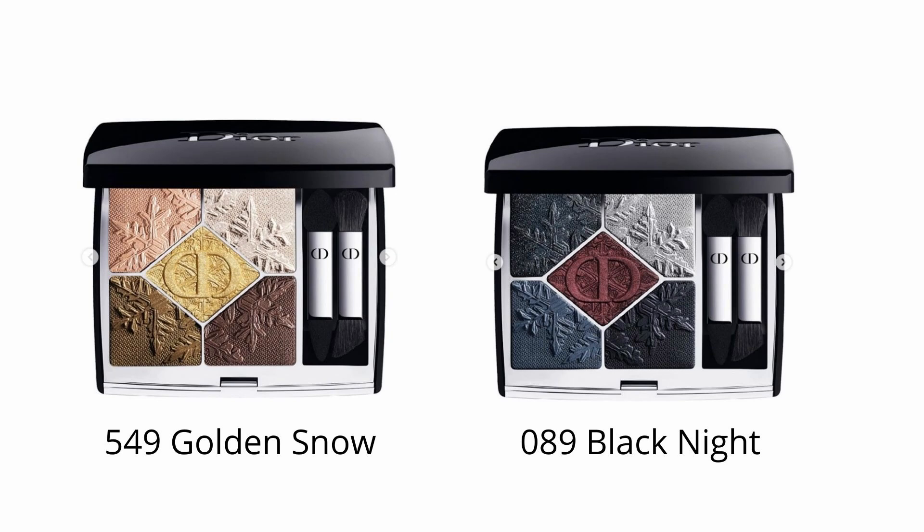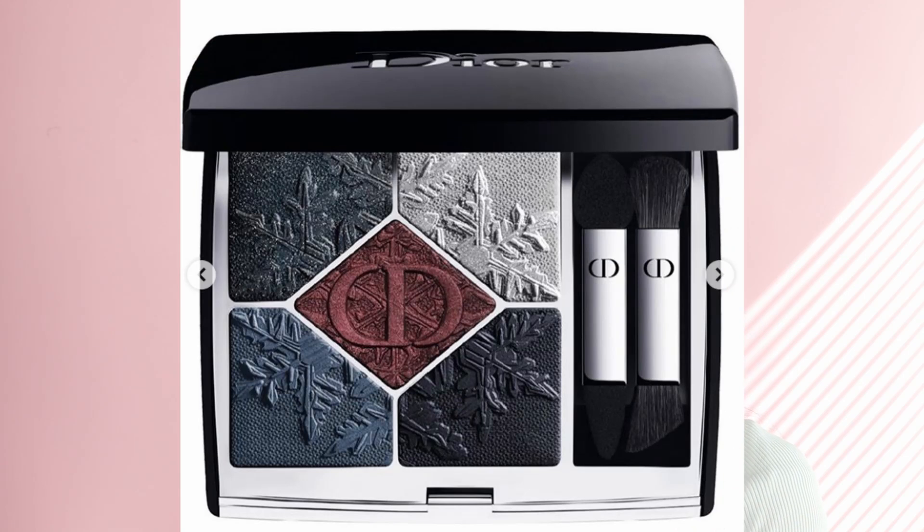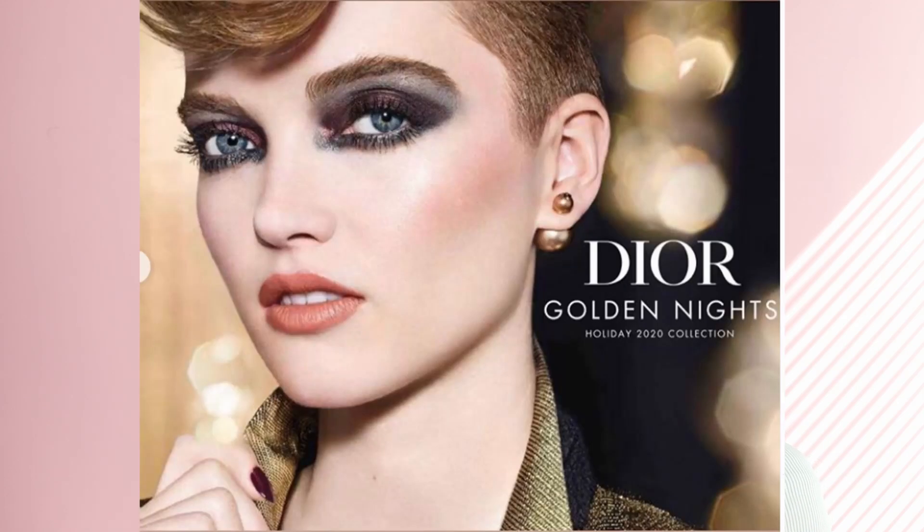For holiday 2020, Dior is going to release two limited edition eyeshadow palettes. The first is 089 Black Night — you can see it right now — and it's a very dark, very bold palette. To be honest, I'm not very attracted to it and I might skip it because it's a bit too dark for me, even though Peter Phillips is using it very successfully on a model with fair skin in the promo photos.